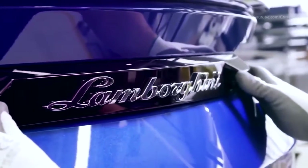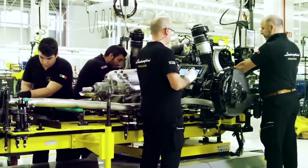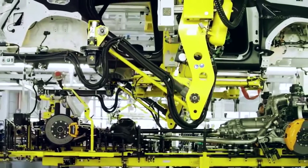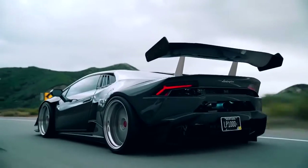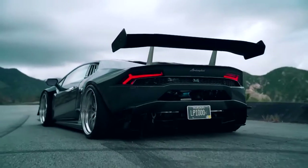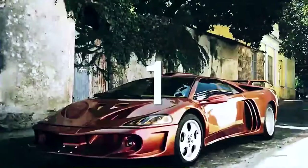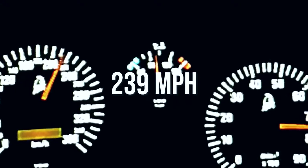Lamborghini is known for making some of the most powerful sports cars in the world. You've all dreamt about driving at least one Lamborghini at some time in your life. While most of us will never achieve that dream, it's still fun to fantasize. When you're dreaming, you might want to know what the fastest Lamborghini ever made is. Let's find out.